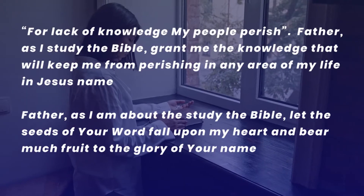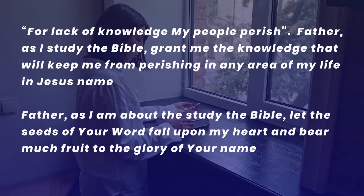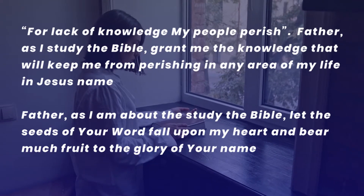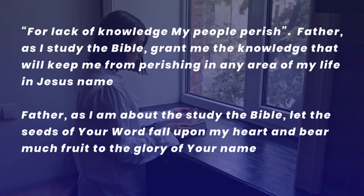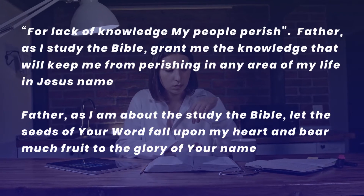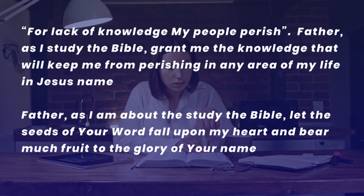In Jesus' name: 'For the lack of knowledge my people perish — Father, as I study the Bible, grant me the knowledge that will keep me from perishing in any area of my life, in Jesus' name. Father, as I am about to study the Bible, let the seeds of your word fall upon my heart and bear much fruit to the glory of your name.'